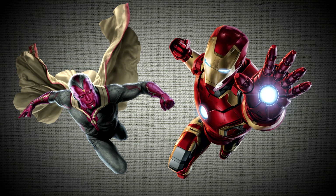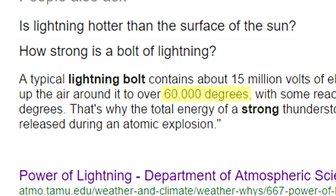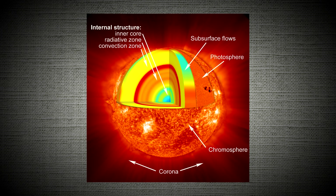All we need to know is what Thor is shooting out. Typical lightning bolts heat up to around 60,000 degrees. On one website it's stated that lightning bolts can reach up to 53,540 degrees Fahrenheit — that's more than five times hotter than the surface of the sun.